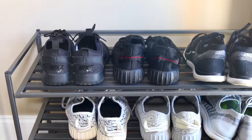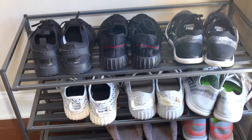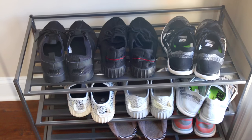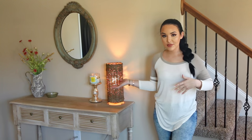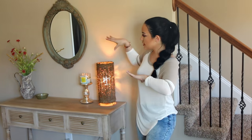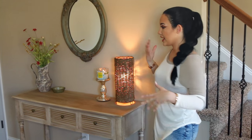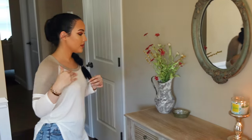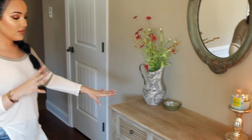Here are some of my sneakers — you guys know I'm a sneakerhead. I like to have this little shoe rack by my door so I can just slide my sneakers on and off when I go to the gym or run errands. This is my entry table — as soon as you walk in I like to have this little space with my mirror so I can check my lipstick or my hair, usually my hair because it looks the worst when I'm heading out the door.